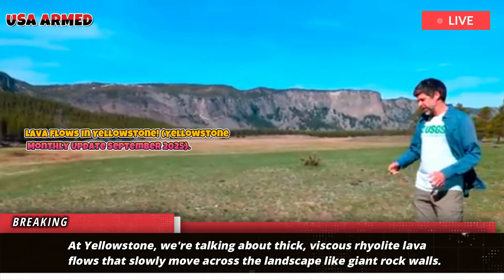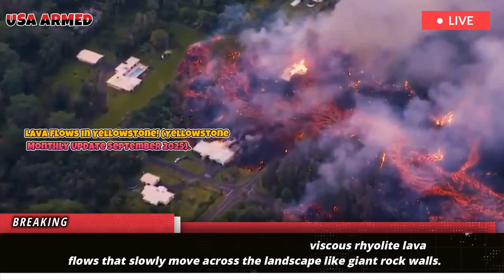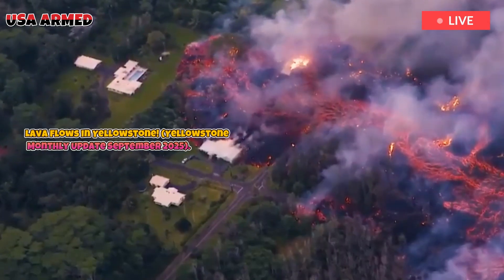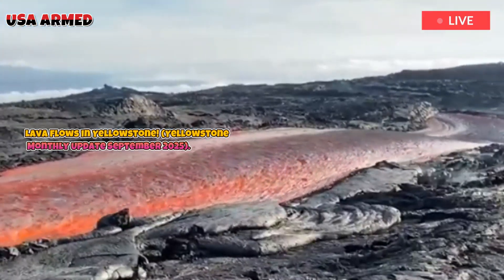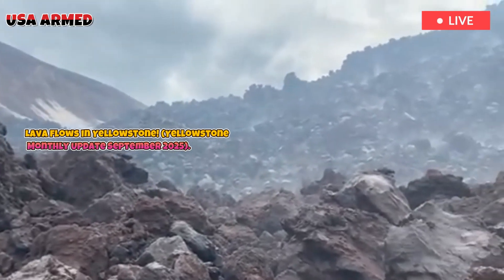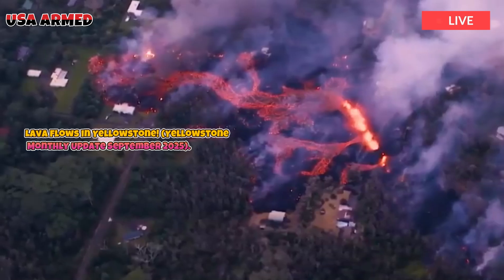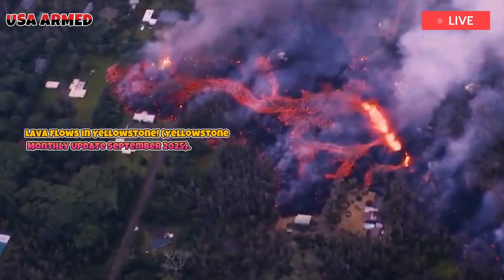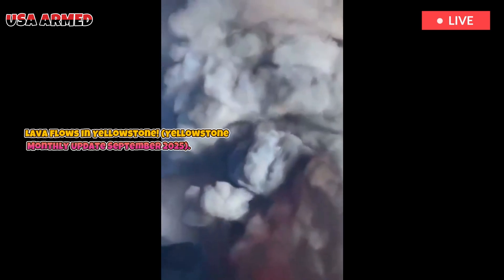These rhyolite lava flows erupted after the Yellowstone caldera formed. From mapping and studying lava flows, we've found that rhyolite lava flows don't spread evenly over time. Eruptions seem to occur in clusters — a few lava flows, then tens of thousands of years without an eruption, then a few lava flows, then tens of thousands of years without an eruption again.